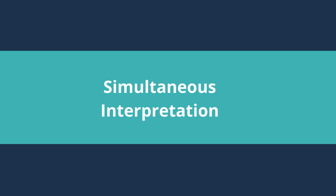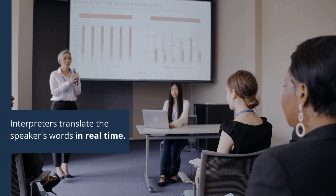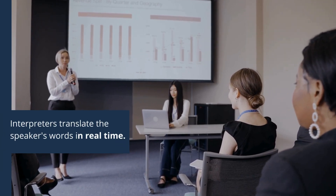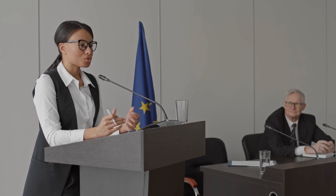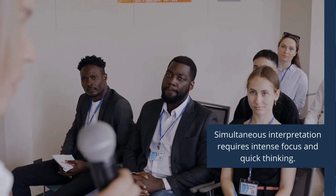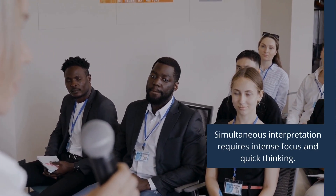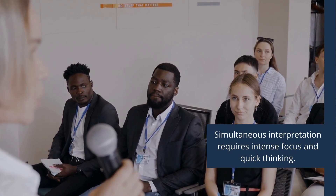Let's start with simultaneous interpretation. In this method, interpreters translate the speaker's words in real-time, often using specialized equipment such as headsets and microphones. They listen to the speaker through headphones and convey the message to the audience almost simultaneously in the target language. Simultaneous interpretation requires intense focus and quick thinking, as interpreters must listen, comprehend, and convey the message without delay.